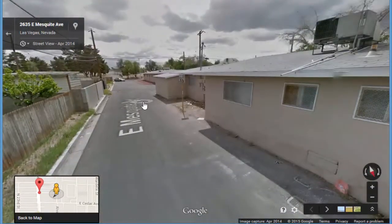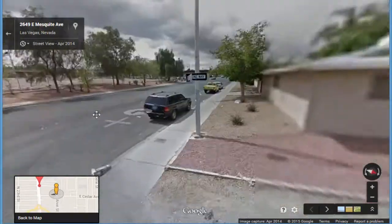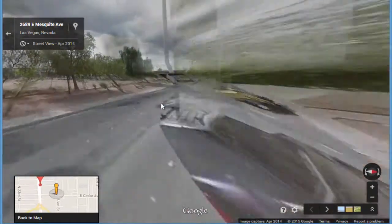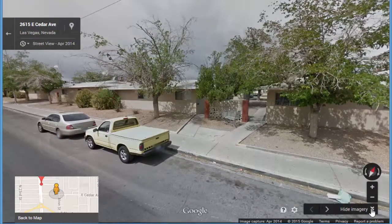Even if you are not interested in acquiring all 80 units, this is a great opportunity for you to pick up 2 or 3 buildings next to one another, either turnkey or completely rehabbed for easy management.